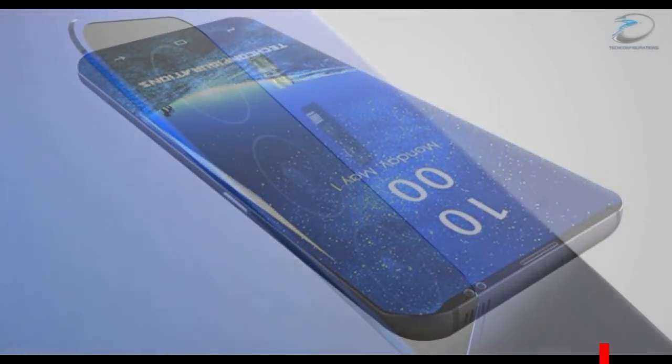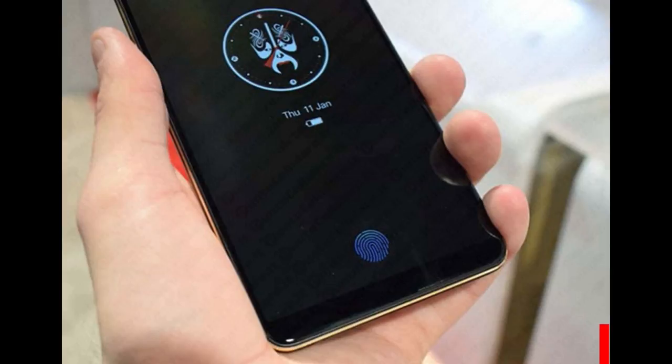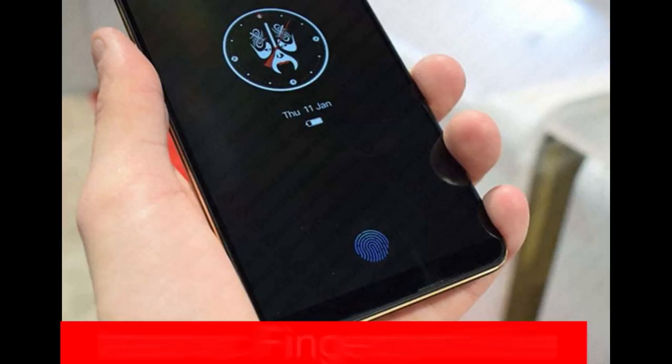The S10 is expected to have a number of really exciting features, with the focus being on a new triple-lens camera and an underscreen ultrasonic fingerprint reader. I just released a report on these items a couple days ago, so if you missed that, then definitely click on the link above.